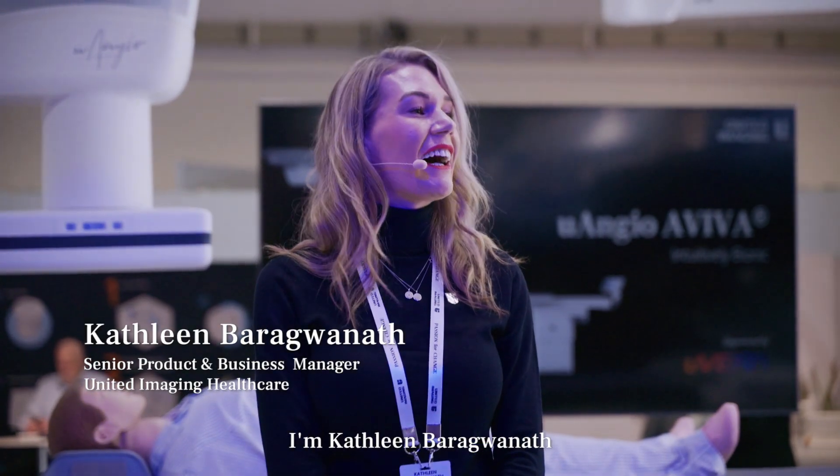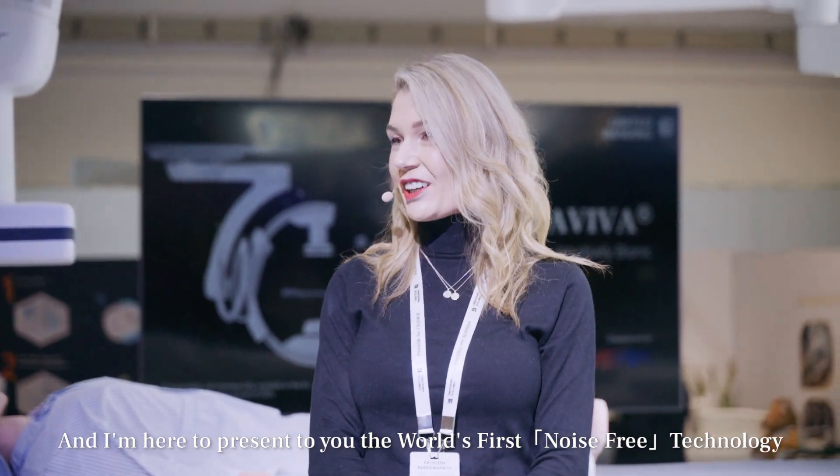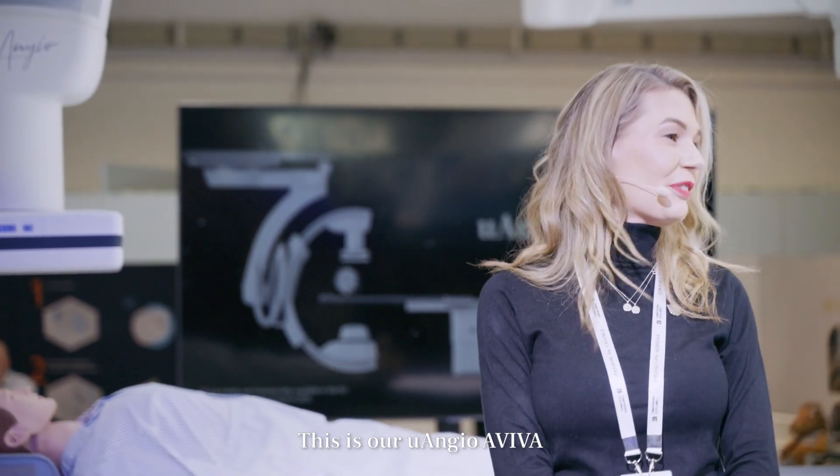Ladies and gentlemen, I'm Kathleen Baragwanath, and I'm here to present to you the world's first noise-free technology in a ceiling-mounted angiography machine. This is our U-Android Aviva.